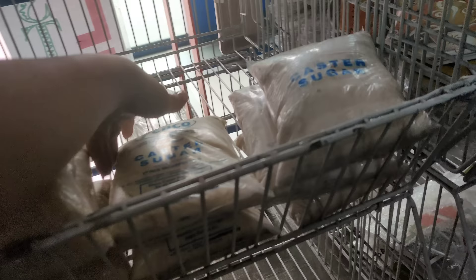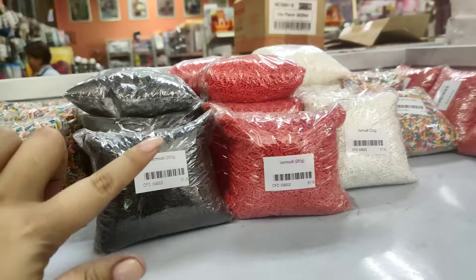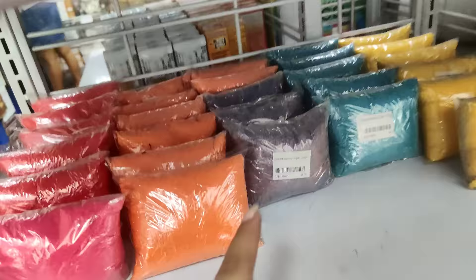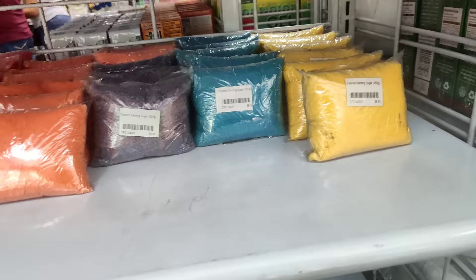Meron din silang ganito na sugar — ito naman ay Pesos 72 pesos. Ito ang kukit nito. May mga sprinkles din sila dito — ito, Pesos 51 pesos. Itong mga to, Pesos 51 pesos lang. Meron din colored sanding sugar — Pesos 58 pesos naman itong mga to. Iba-iba siyang kulay talaga: may red, orange, violet, blue, yellow, and even din dito. Iba-ibang kulay.